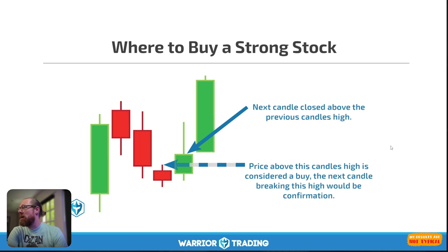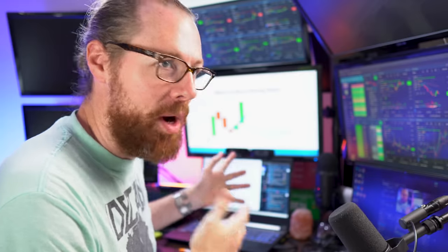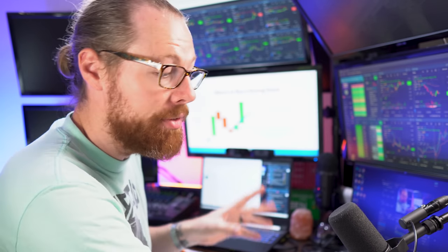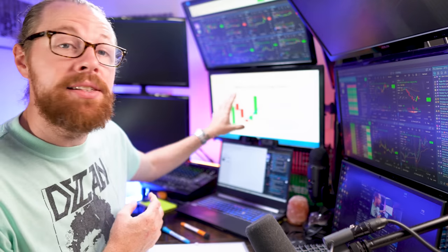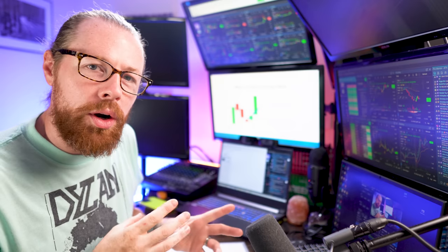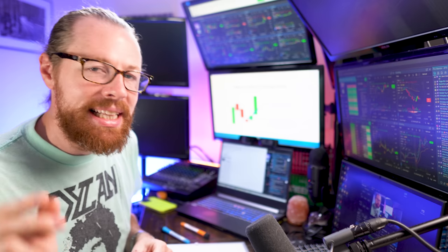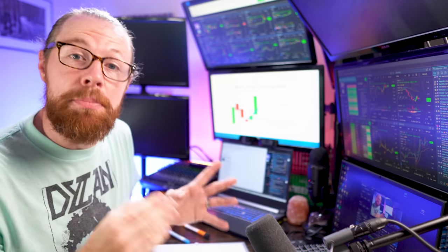This is my preferred pattern — the pullback setup — and for those who watch me on YouTube, I've been talking about this pattern for more than 10 years. It is tried and true, it is proven, I love it. But it doesn't work on every single stock — that's the important thing. If you try to apply this to the wrong stock, you're not going to find success. What makes these patterns work is high relative volume, so you have to make sure you're focusing on stocks with high relative volume. That's a big mistake a lot of beginner traders make.